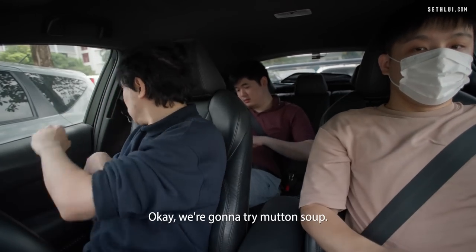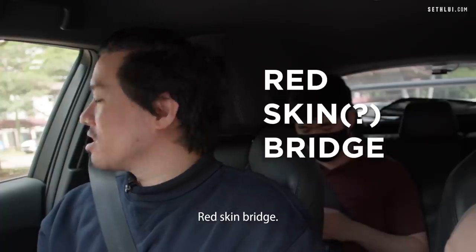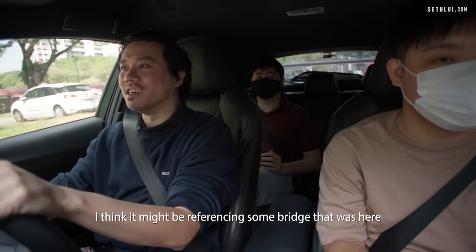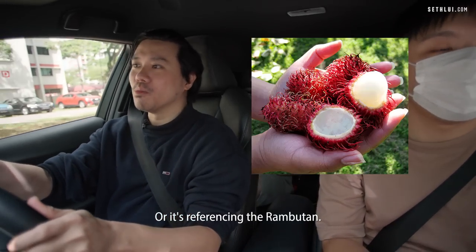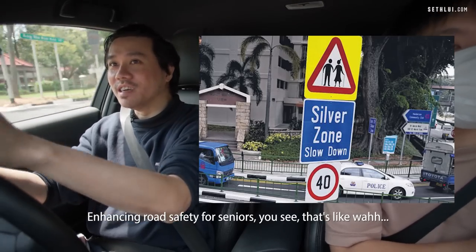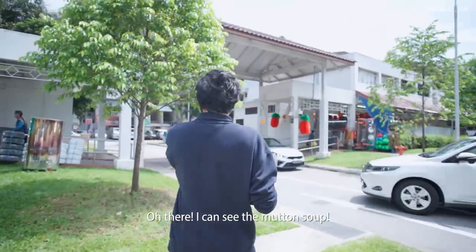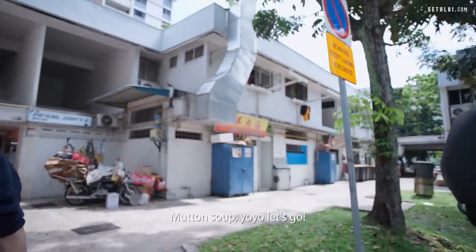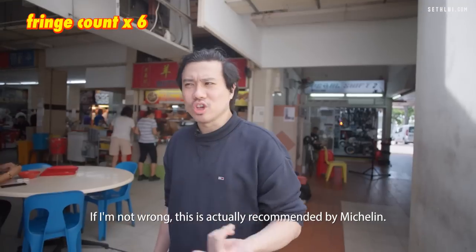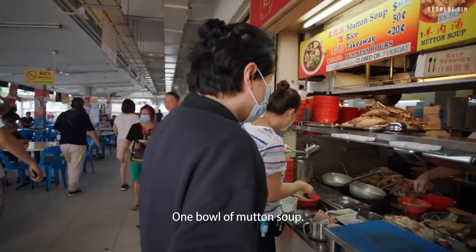Next we've gotta try mutton soup. 'Ang Mo Kio' literally means 'red hair bridge' in Hokkien — it might be referencing a bridge that was here, or the rambutan trees that were once plentiful in this area. We spot the Yang Rou Tang — Lao Wu Ji Yang Rou Tang — and I believe this is actually recommended by Michelin. Not everyone loves mutton, but I don't mind it, so let's go try it.